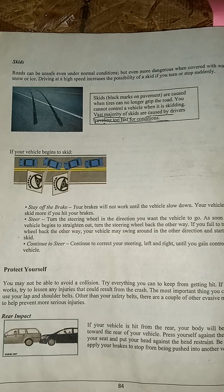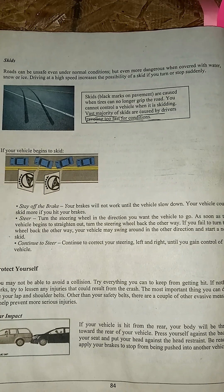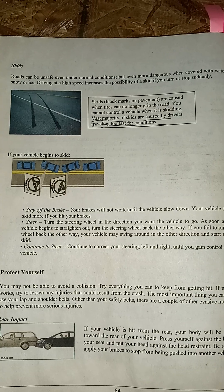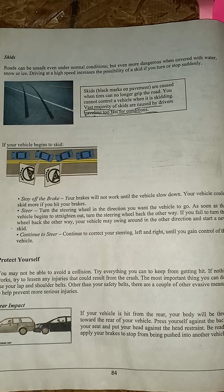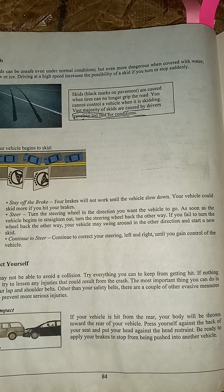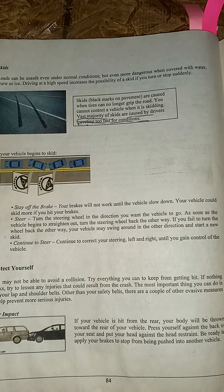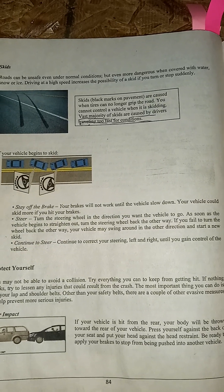Skids: roads can be unsafe even under normal conditions, but even more dangerous when covered with water, snow, or ice. Driving at high speed increases the possibility of a skid. Skids are mostly caused when the tires can no longer grip the road, and the vast majority are caused by drivers traveling too fast for conditions. If your vehicle begins to skid, stay off the brakes and steer — your brakes will not work until the vehicle slows down. Turn the steering wheel in the direction you want the vehicle to go. As soon as the vehicle begins to straighten out, turn the steering wheel back the other way, and continue to correct your steering left and right until you gain control.